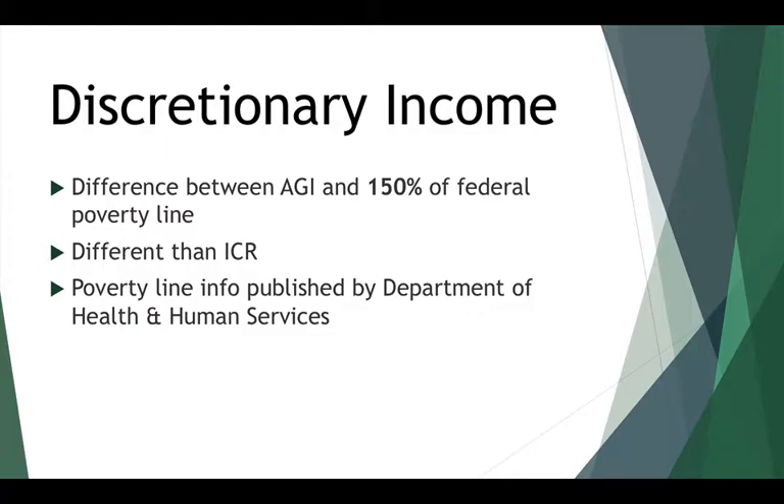The federal poverty line is published by the Department of Health and Human Services and it's revised every couple of years for inflation. You can look up what it is in your area on their website.